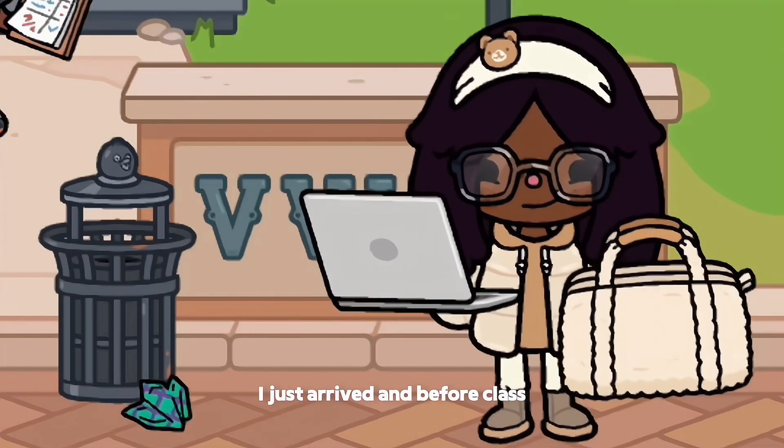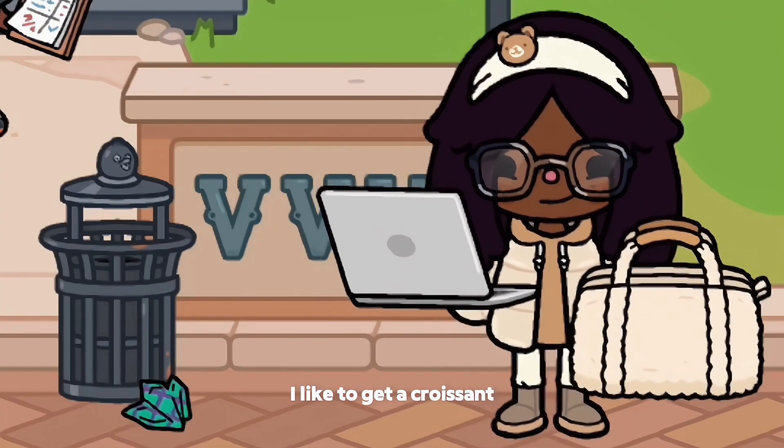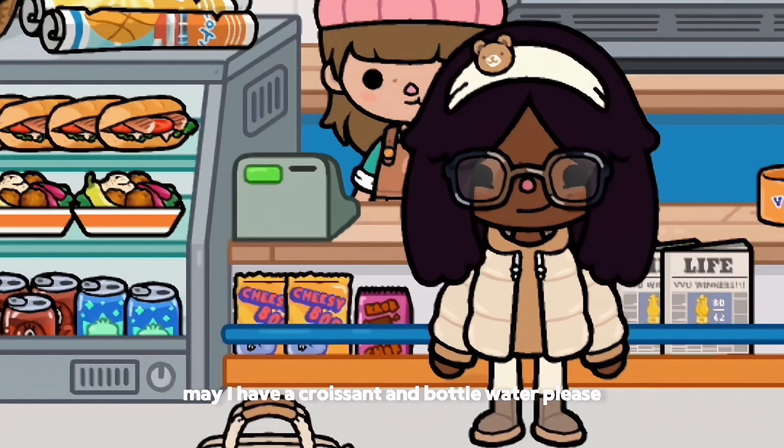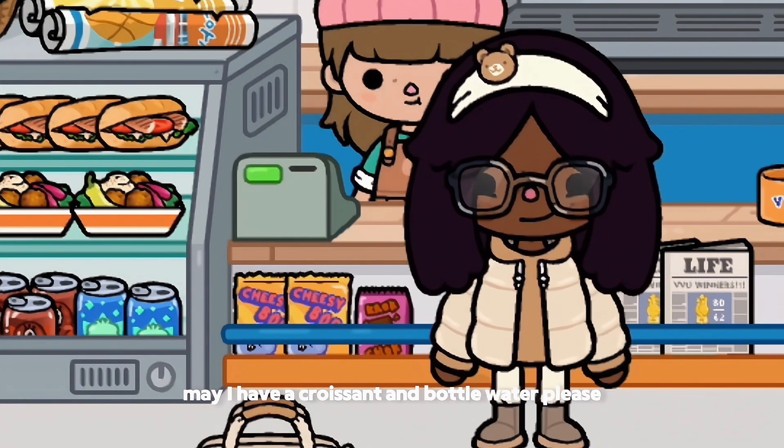I just arrived and before class I like to get a croissant, so I'm gonna head over and do that. May I have a croissant and a bottle of water, please?